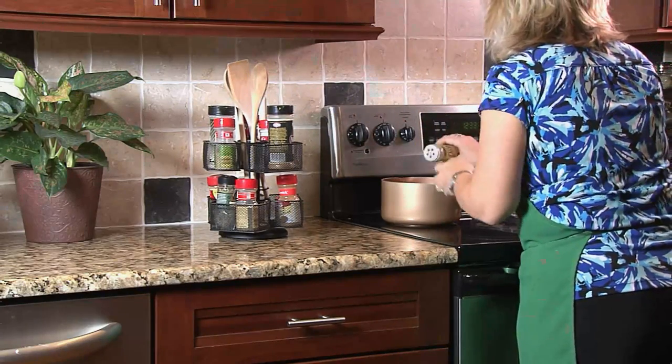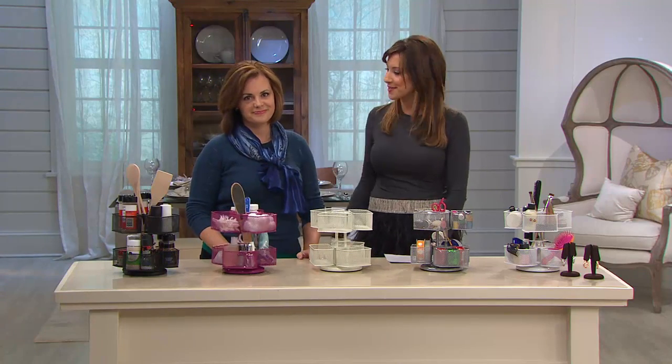Diana Irvine, one of our home experts here on QVC, joins us this morning. How are you? Happy almost New Year! Happy New Year to you.